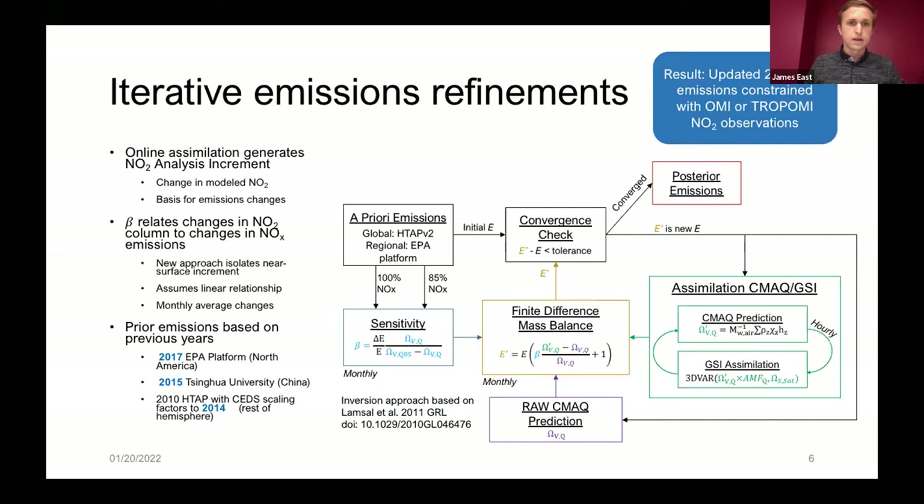The main result is that we get updated 2019 NOx emissions for the northern hemisphere constrained by either OMI NO2 or TROPOMI NO2 observations. We do this through what's called a finite difference mass balance — essentially an assimilation system which fuses the satellite-observed NO2 with the modeled NO2. When we fuse that, we can use the resulting difference in the model to estimate a change in NOx emissions, and we iterate this to converge on an answer.